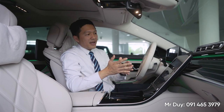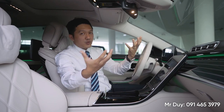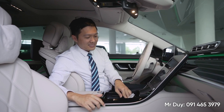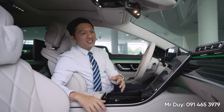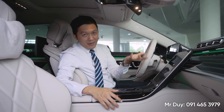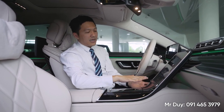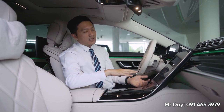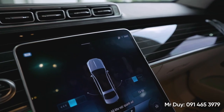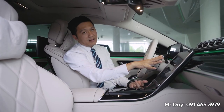Những chiếc xe Maybach, những chiếc xe sang trọng, đắt tiền thì phải có rất nhiều nút bấm, rất nhiều tính năng - đó là những quan điểm từ xa xưa. Nhưng đối với những chiếc xe sang trọng bây giờ như Maybach này thì hầu như sẽ không còn nhiều nút bấm nữa. Mercedes đã lược bỏ khoảng 27 cái nút bấm. Hiện tại chỉ có một màn hình và một vài nút bấm thường xuyên sử dụng được tích hợp trên này, còn lại sẽ nằm ẩn bên trong.